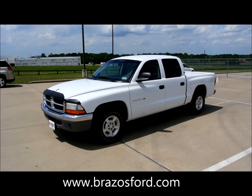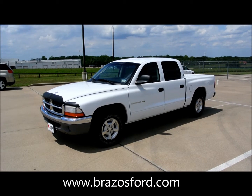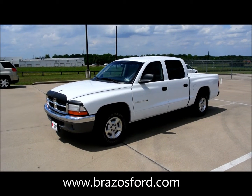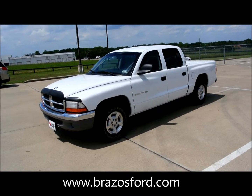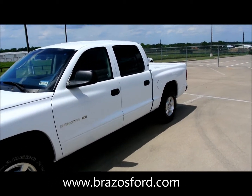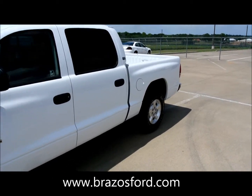Good day everybody, this is George Vork at Apple Ford in Brenham, Texas. We're looking at a 2001 Dodge Dakota, little quad cab, SLT, V8 Magnum. Let's walk around. We took it in on trade — it's a super clean little truck, owned by one of our local customers, traded in on a new F-150.